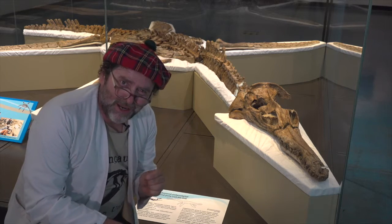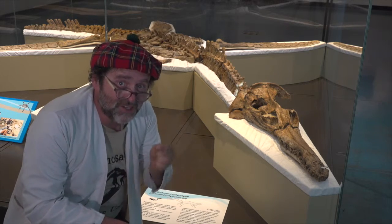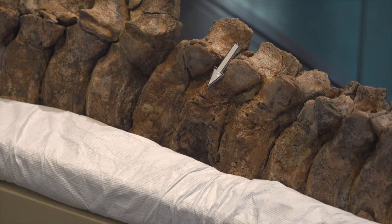This is Penny. She's a Polycotylid. And if we have a closer look at some of the bones, there are some secrets that she'll reveal for us. Right on that vertebrae where you see the arrow, there are signs of arthritis. It tells us that perhaps Penny was quite old.